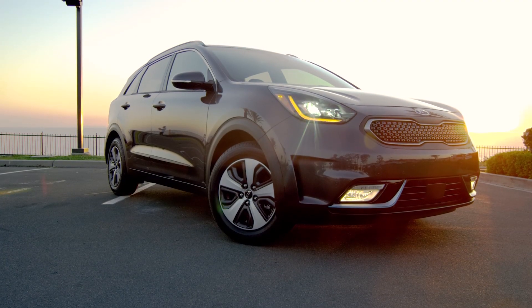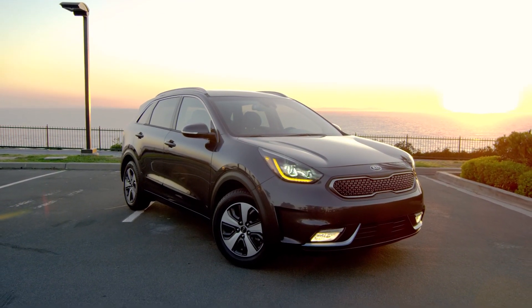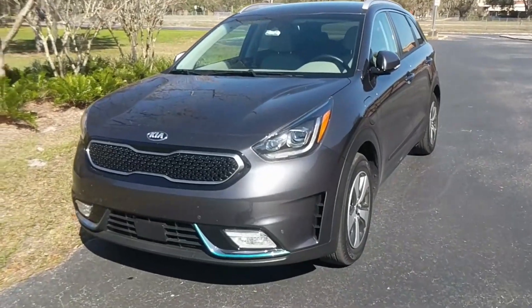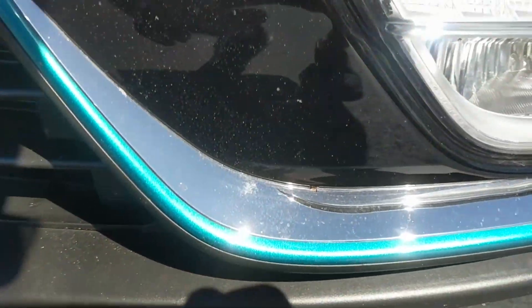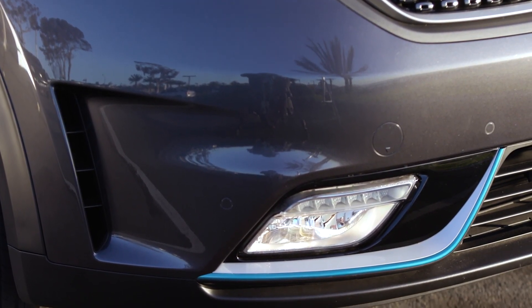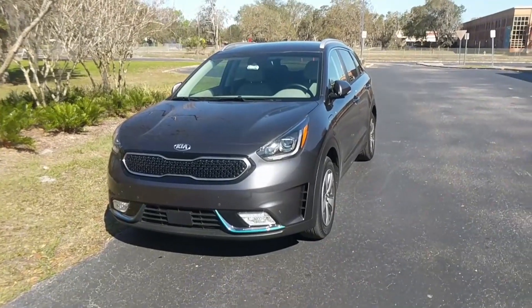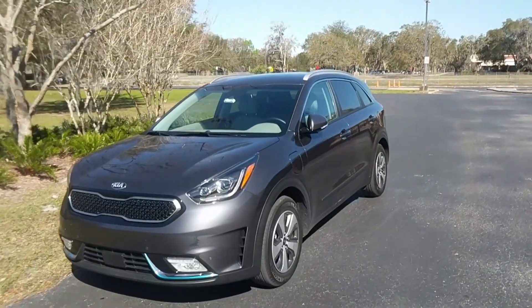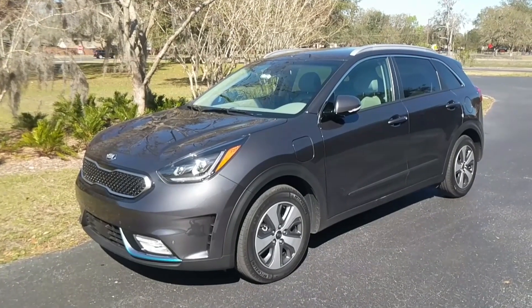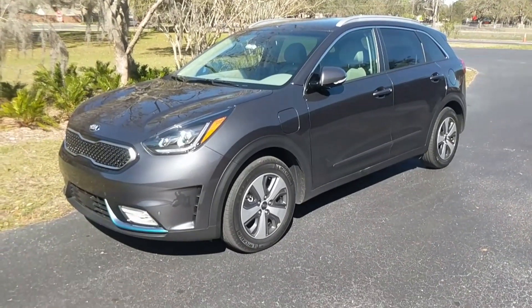I'm going to take you around the exterior of the Kia Niro, which I think is the biggest win for Kia in this plug-in hybrid segment. They made it look like a normal car. There isn't that much that sets this car apart from a standard crossover, other than these little blue grille pieces. Other than that, you really don't get the impression that this is anything more than a normal crossover — something hybrids like the Honda Insight and Toyota Prius have never been able to do.